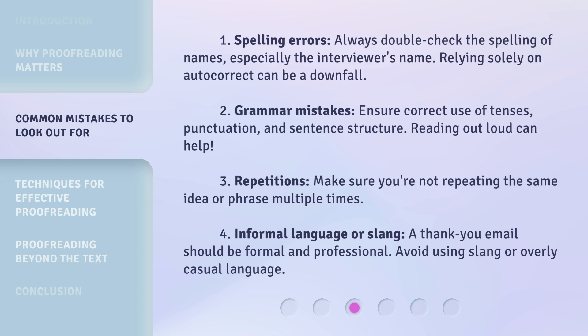Reading out loud can help. 3. Repetitions: Make sure you're not repeating the same idea or phrase multiple times. 4. Informal language or slang: A thank you email should be formal and professional. Avoid using slang or overly casual language.